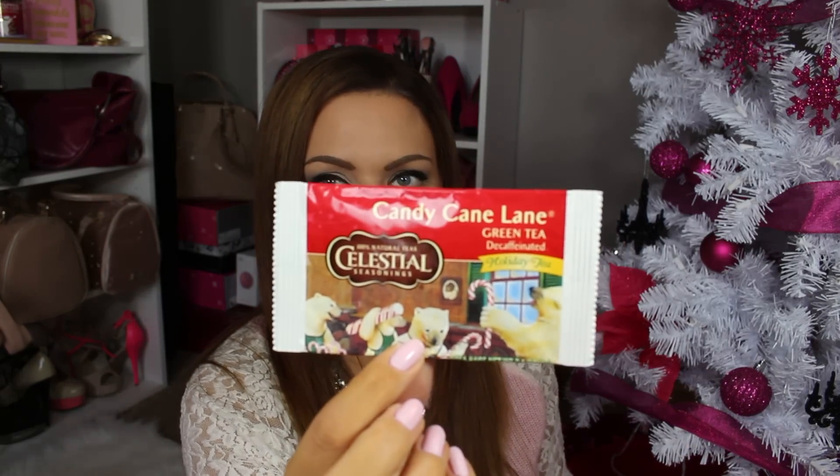And then I got a tea by Celestial — it's the holiday tea and this was the candy cane lane variety. I've never tried that before. It doesn't have a price on it. You can pretty much get this anywhere, though I don't know if you're going to be able to find the candy cane lane kind specifically.